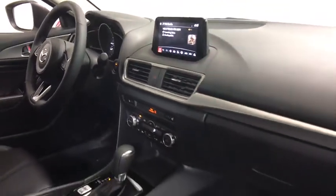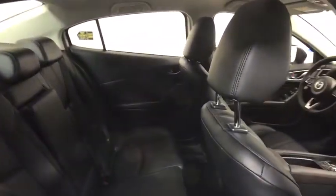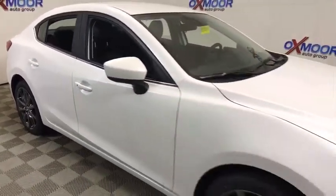Electronic stability control, power windows, rear window defroster, heated front seats, dual zone climate control, brake assist, panic alarm, overhead console, remote keyless entry, tachometer.